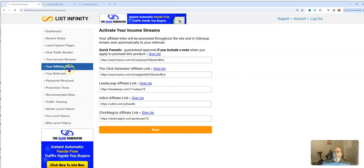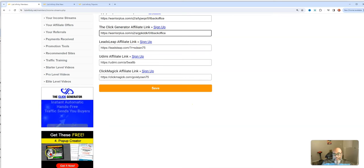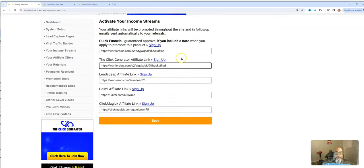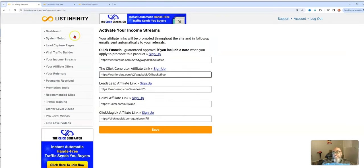Your income streams section includes a quick funnel system on Warrior Plus, so you'll need a Warrior Plus account. You can earn commissions on that, plus the click generator affiliate link. On your downline banners, that'll be your link. I also see Leads Leap, Udimi, and ClickMagic in there. Those are your income streams. Let's move on to affiliate offers.